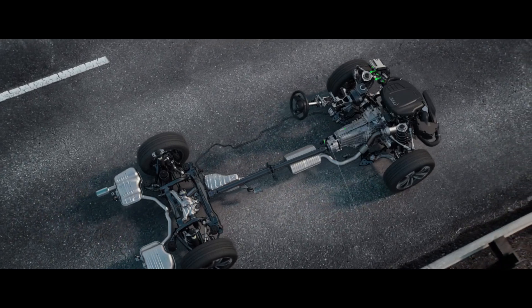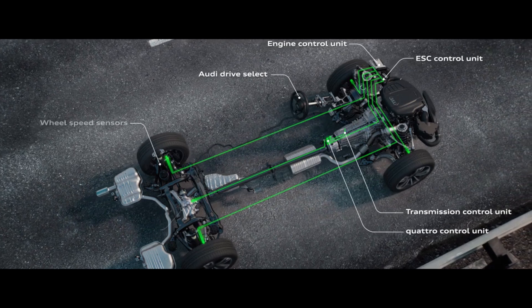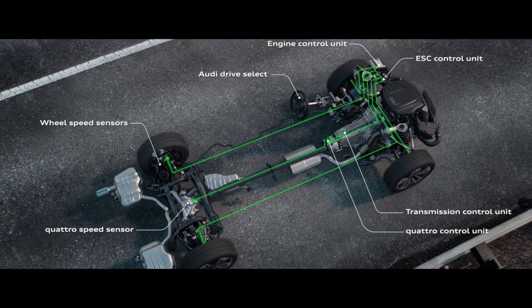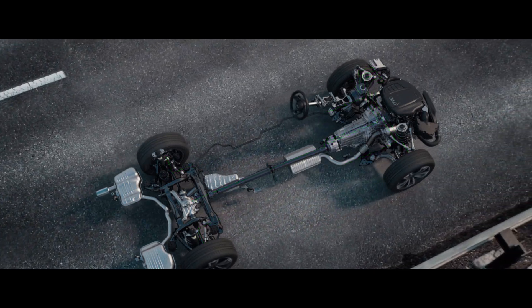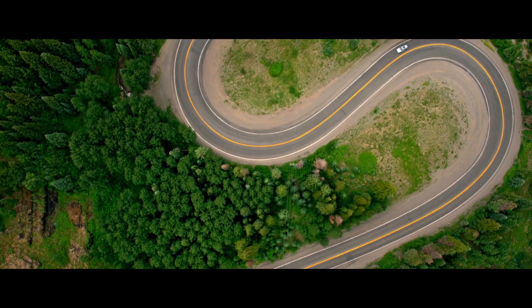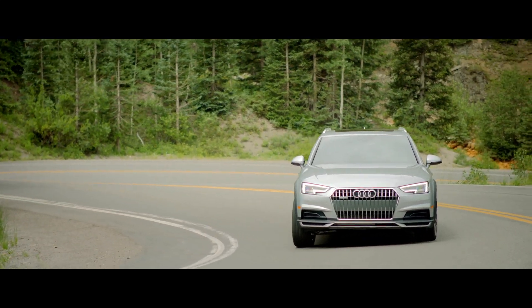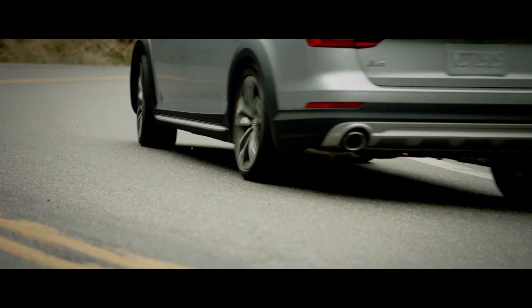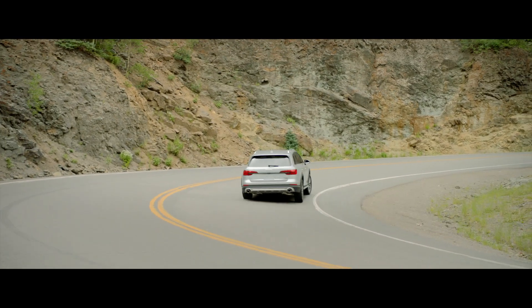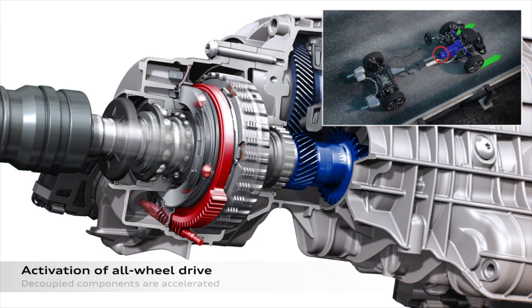Sensors monitor situations all over the car — such as wheel slip, cornering speed, engine torque, and more. All of this data is processed by a computer running simulations every 10 milliseconds, calculating what traction will be like 500 milliseconds into the future. For example, during a turn, the inside tire will be the first to lose traction. The system analyzes the driver's behavior with the turn, throttle, and wheel to calculate what torque and traction will be 500 milliseconds later. When it determines torque will exceed available traction, the system engages Quattro in half the time before it's even needed.